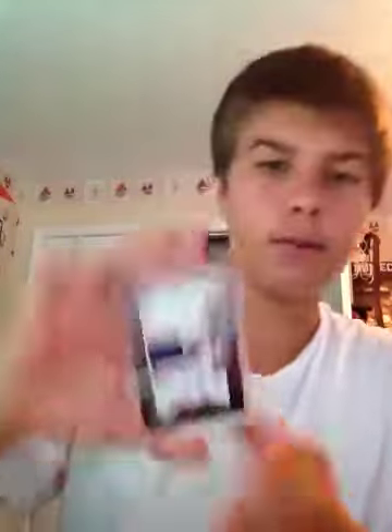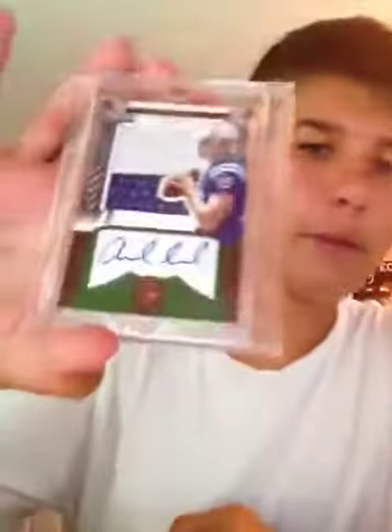Basically, my whole collection now is quarterback autos, with just the exception of a couple things. Quarterbacks — the reason I'm going all in — they're like the most reliable to keep their value. Running backs get hurt all the time, but quarterbacks are like the most famous people on their team usually. If I ever wanted to sell stuff, I can easily sell quarterbacks.